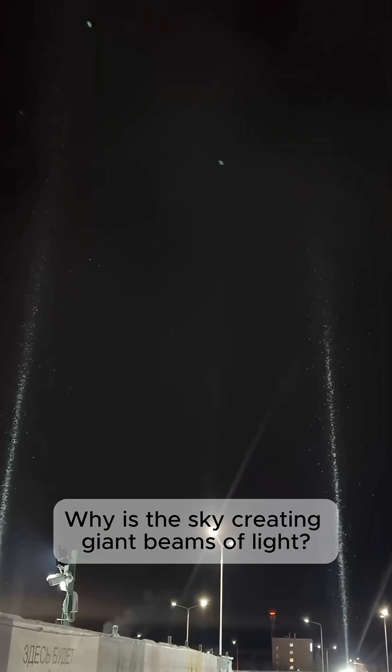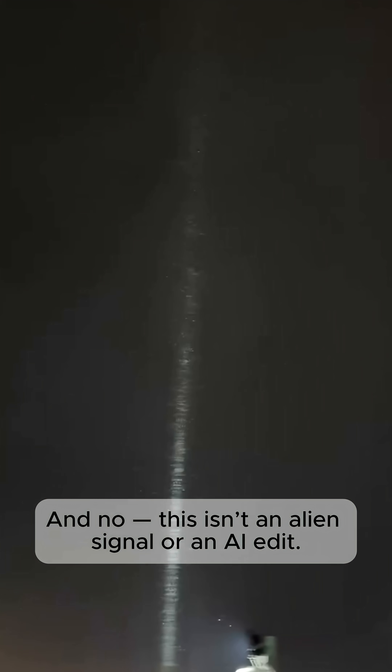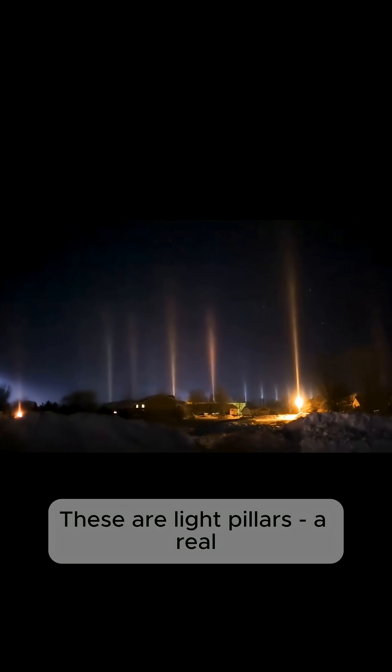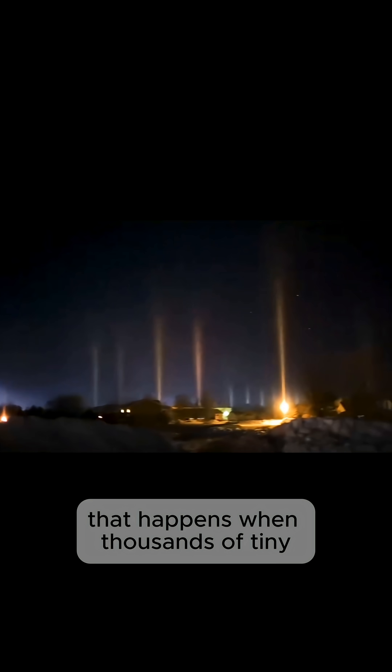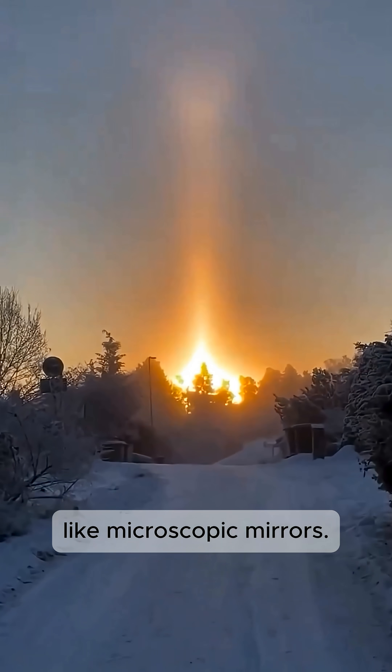Why is the sky creating giant beams of light? And no, this isn't an alien signal or an AI edit. These are light pillars, a real atmospheric phenomenon that happens when thousands of tiny ice crystals float through cold air, like microscopic mirrors.